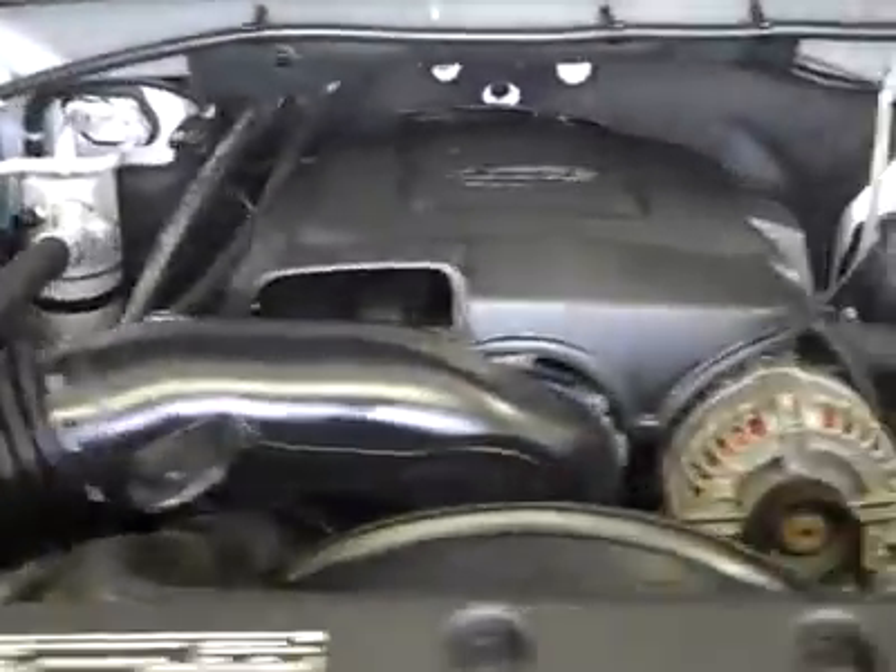Let's take a look under the hood. Under the hood, a nice clean engine bay, running very smoothly.